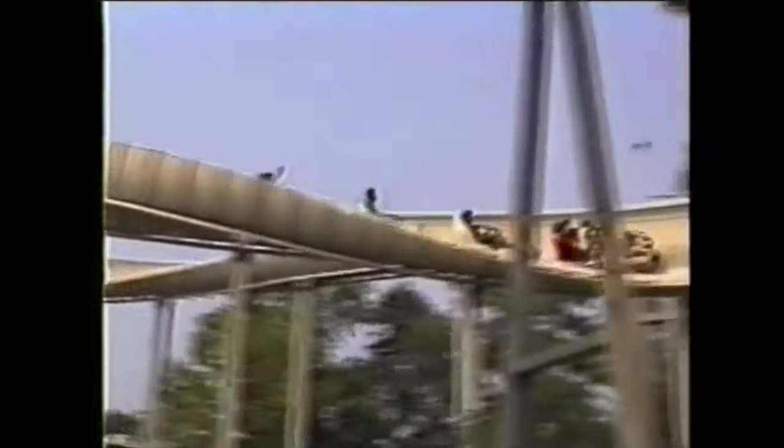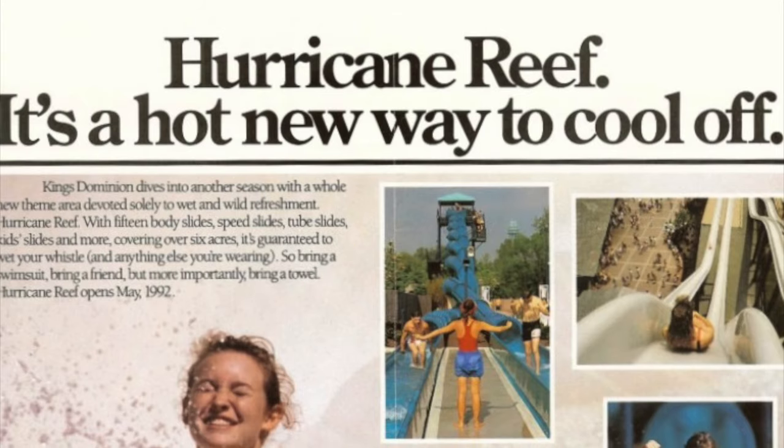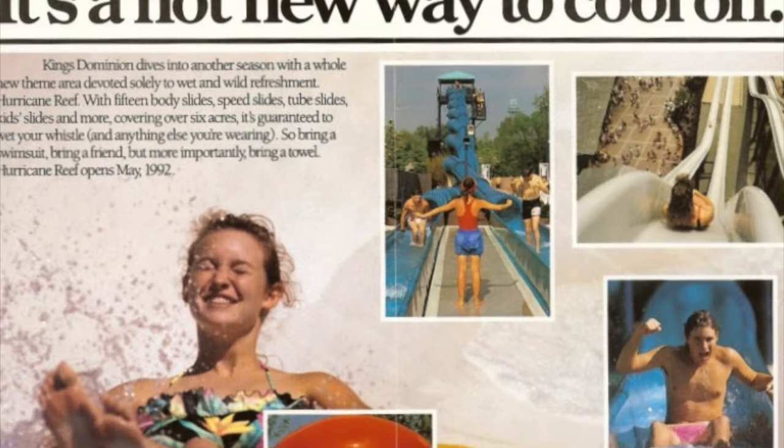Avalanche has since been renamed Reptilian but still remains the only Mack bobsled coaster in the country. Filling in two-thirds of Lake Charles to reclaim land, the park added Hurricane Reef in 1992. This new water park was included with park admission.